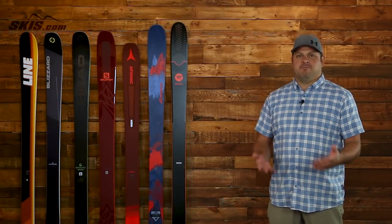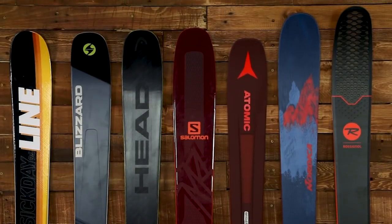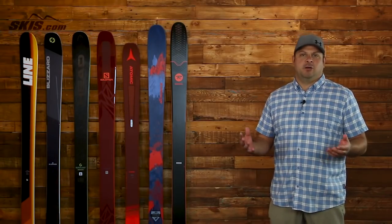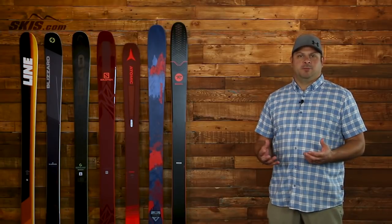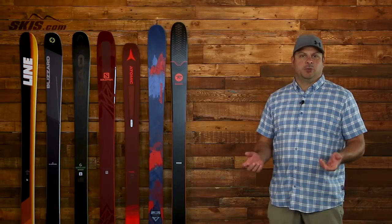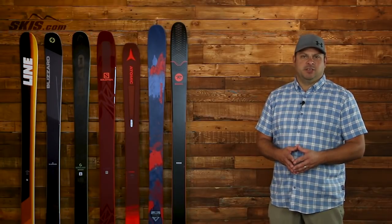This all-mountain ski is personally my favorite style of ski and it's really your daily driver — your ski that you can ski day in and day out. You can take it anywhere on the mountain. You're going to get a very well-rounded performance, and if you want that single one-ski quiver that can do it all, these are the style of skis for you. Let's get into our top picks right now.